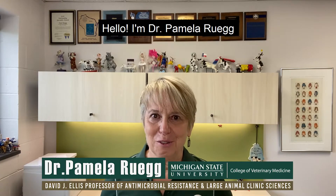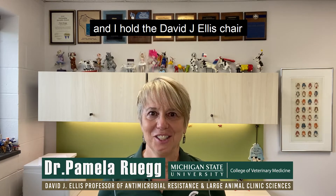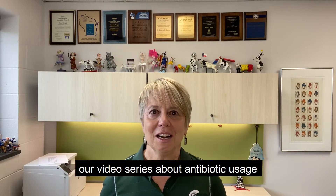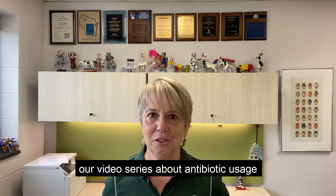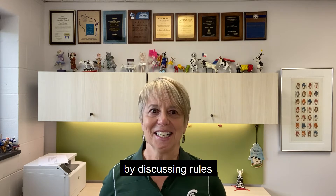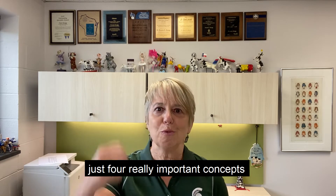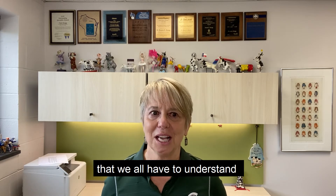Hello, I'm Dr. Pamela Ruig and I hold the David J. Ellis Chair in Antimicrobial Resistance in Large Animal Clinical Sciences at Michigan State University. Today I'm going to be continuing our video series about antibiotic usage in dairy cattle by discussing rules for using antibiotics on dairy farms, and I'm going to focus on just four really important concepts that we all have to understand.